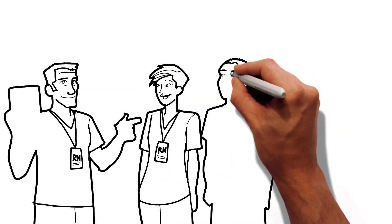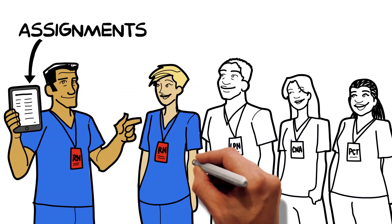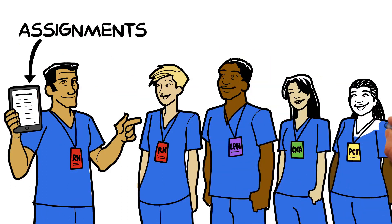The RN oversees the team and high-level care responsibilities, while others handle lower-level assignments. The team delivers quality care to a larger group of patients than one RN could do alone.